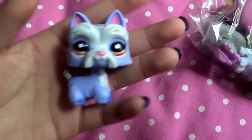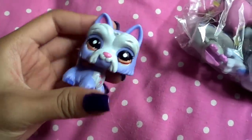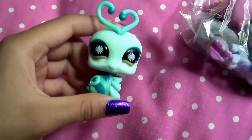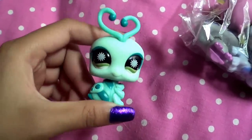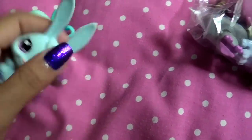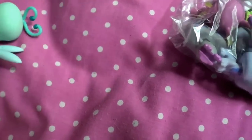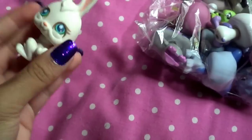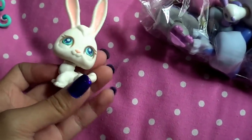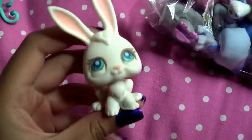They gave me this Yorkie — I think I have it. No, I don't. I have a different purple Yorkie, so I'll be keeping this one. They gave me this love bug — this is my very first love bug ever. They gave me this all-blue bunny, I think it's from a blind bag. They gave me this mouse from a blind bag — I already have it. And then they gave me this bunny, which I think I used to have but gave away, so I might be keeping this one.